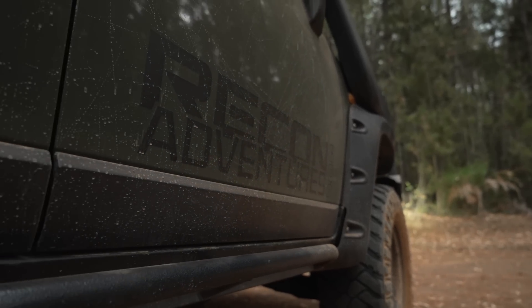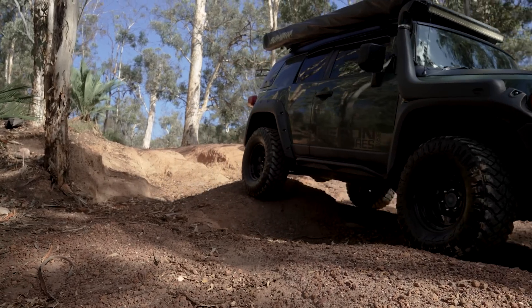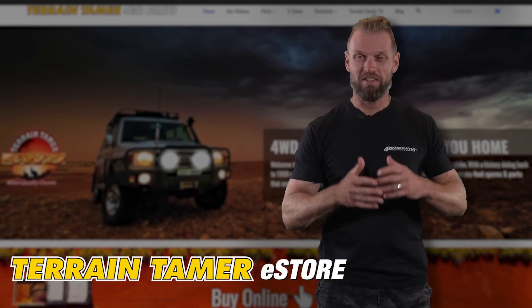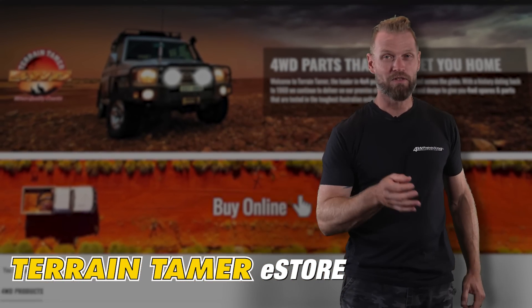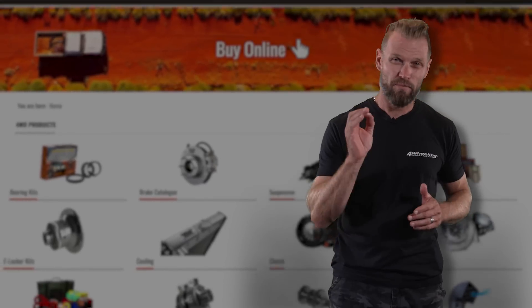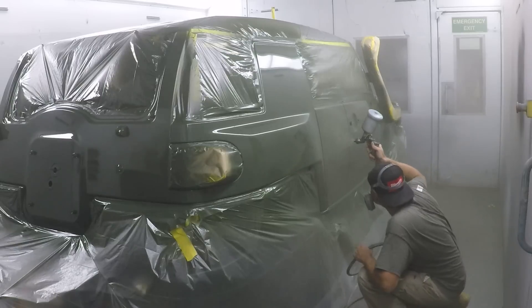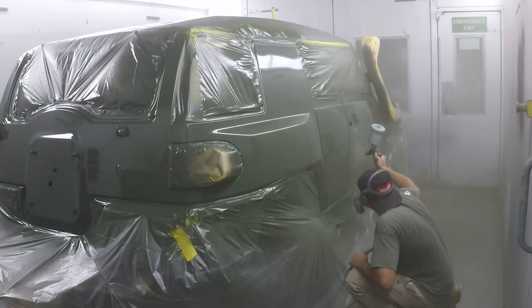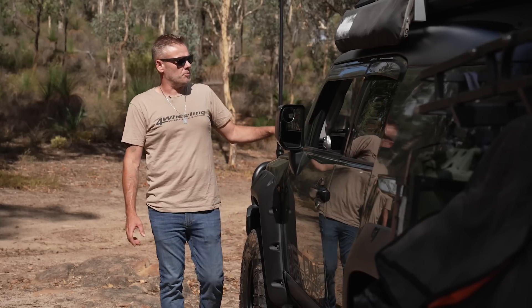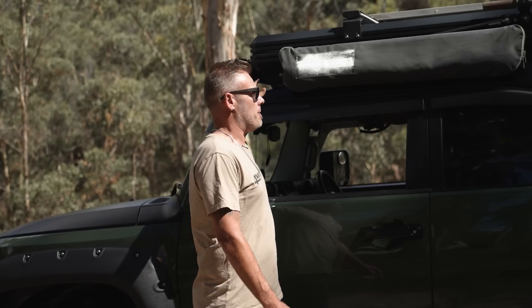So apart from the bull bar, I did have some side steps from the same company but they just weren't up to the task, so I removed them and made some custom rock sliders. What material? Chromoly. And then I wrapped a line on them. This episode of Modified is brought to you by the Terrain Tamer eStore — if you're looking for replacement parts for your four wheel drive, they're worth checking out. The color is factory jungle green, which has been resprayed. I resprayed the bonnet and the roof — the roof normally comes white but I changed that to matte black.